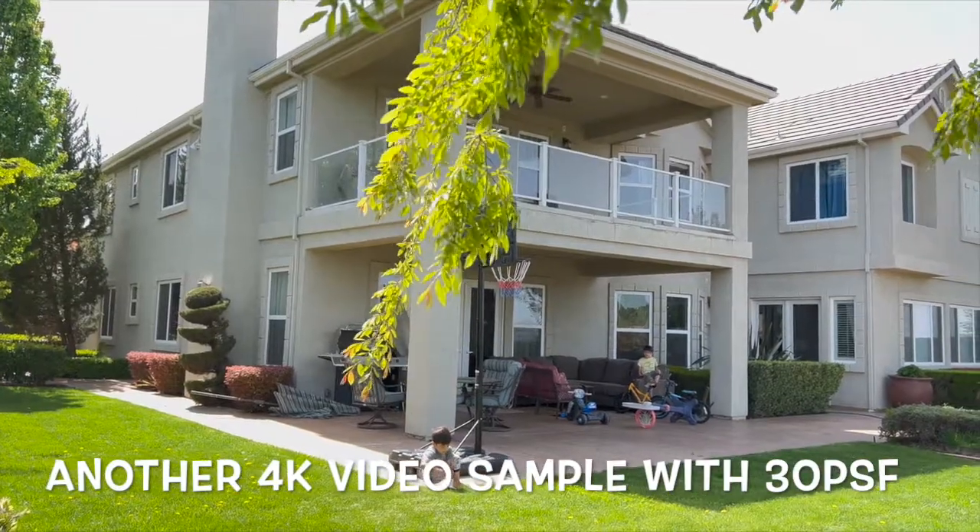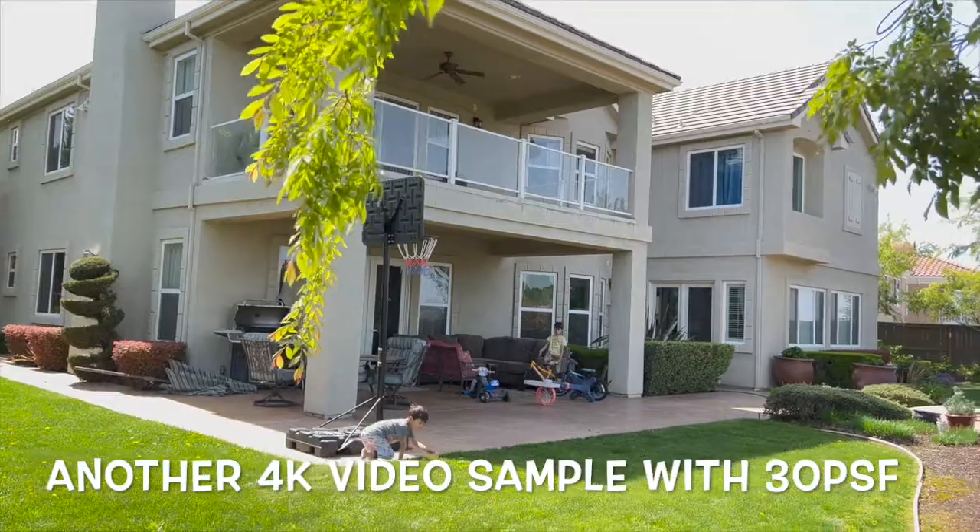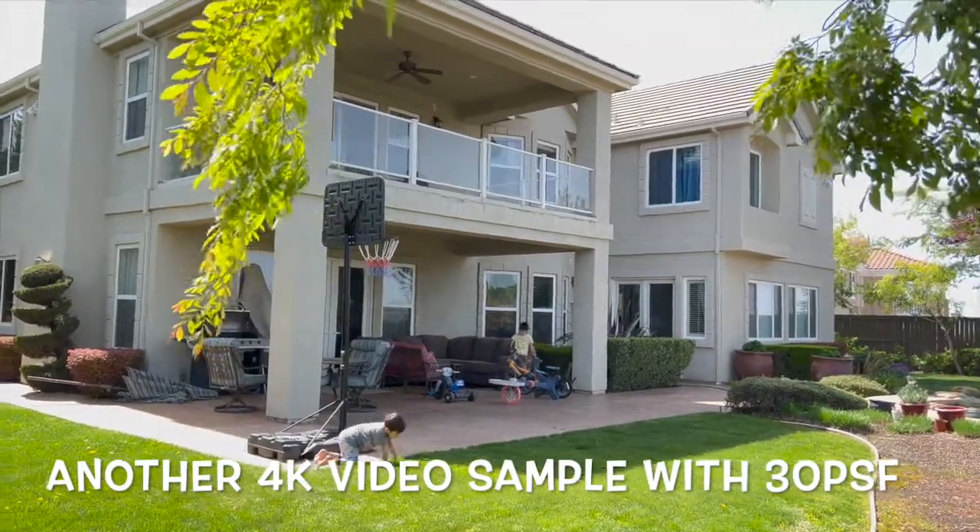So here is the 4K video camera — I love that so much, the color is so vivid.